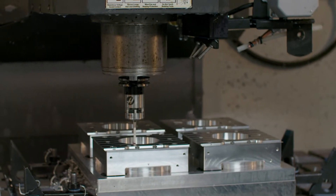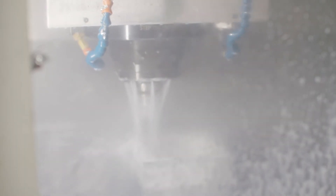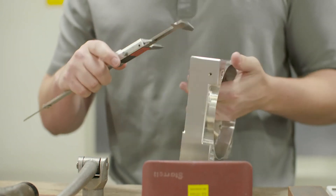We've added a lot of robotics and automation. The results from that are improved quality. We're able to consistently produce the parts on time and on budget. We're capable of producing some extremely close tolerances.